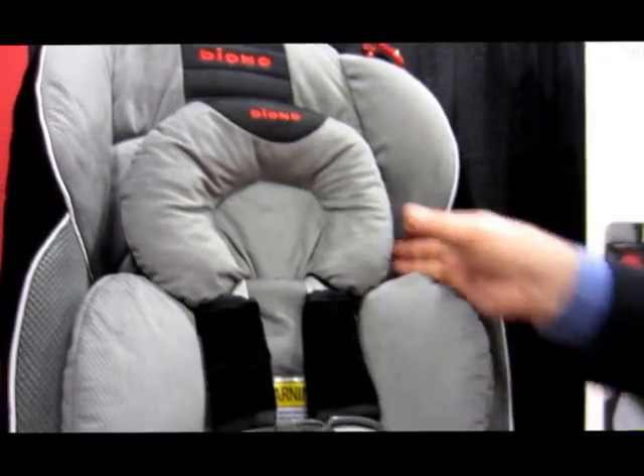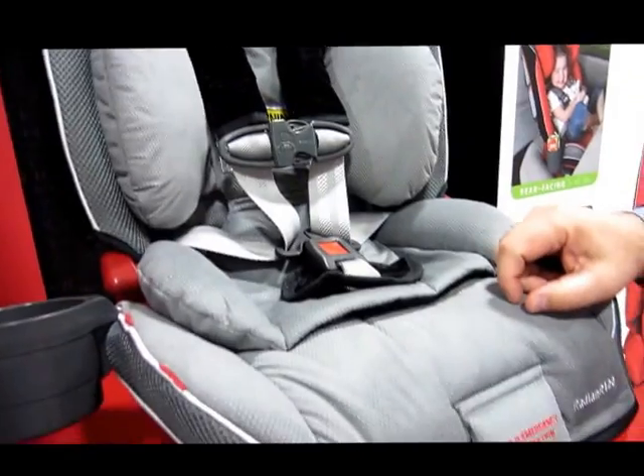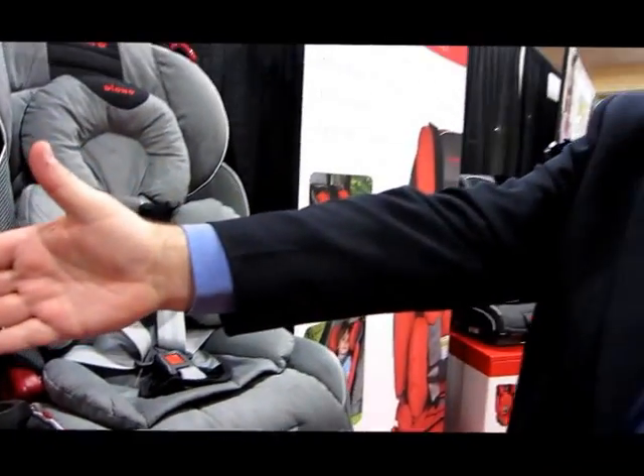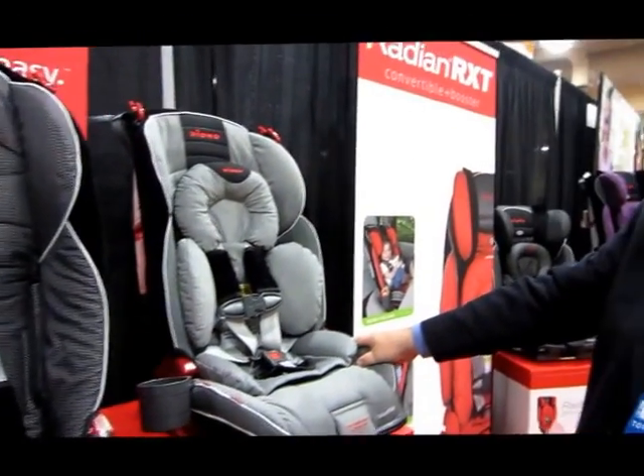The R120 adds a body pillow and head pillow support. Whereas the lower model goes up to 65 pounds in a 5-point harness forward-facing, this goes up to 80 pounds forward-facing, so it has more longevity. Where the other one goes to 100 pounds as a booster, this goes to 120 as a booster.